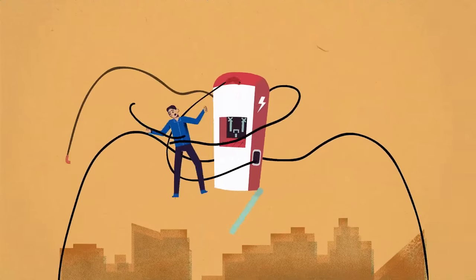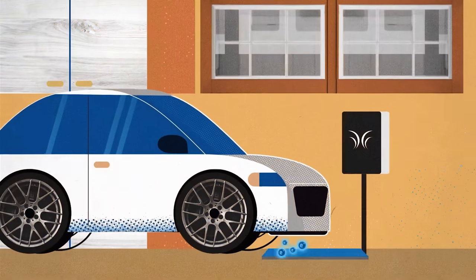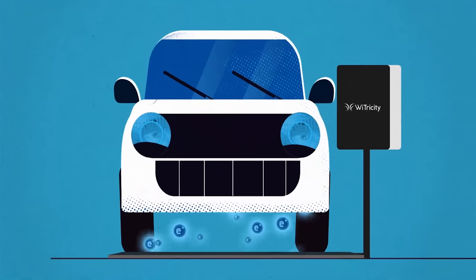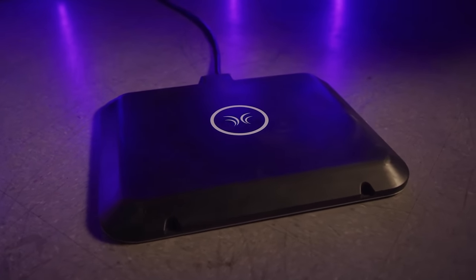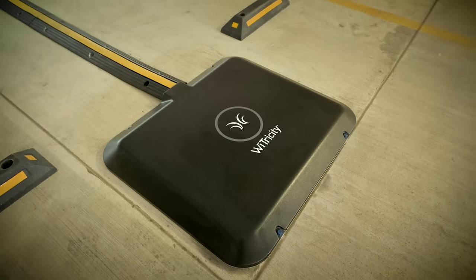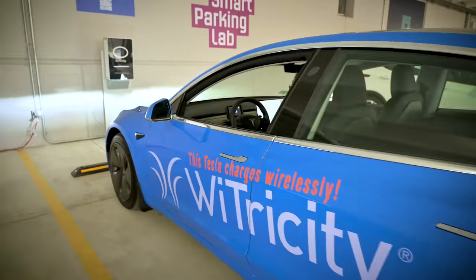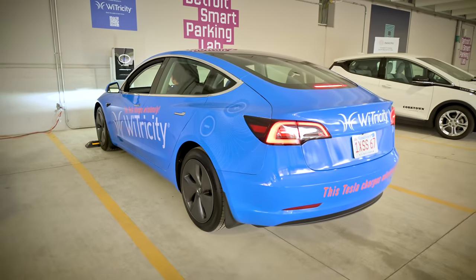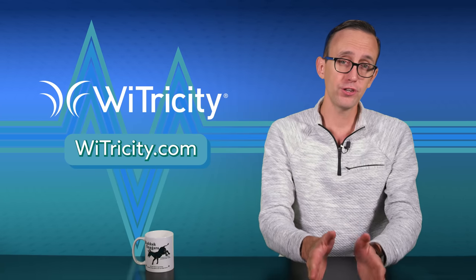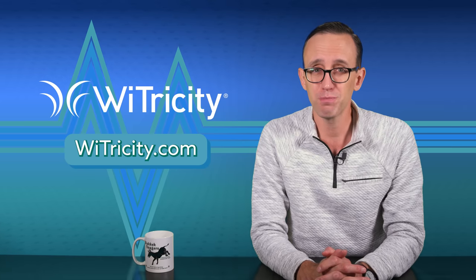Wireless vehicle charging by Ytricity, the sponsor of this video. Wireless charging brings a whole new level of convenience to the EV ownership experience by eliminating bulky cables and clunky connectors. Just park your vehicle and it starts absorbing energy automatically. Ytricity technology also supports bi-directional and vehicle-to-grid charging so your EV can seamlessly feed electricity into your home or the broader power network. Wireless EV charging by Ytricity is easy, elegant, and just as efficient as level 2 charging with a cable. So for more information on Ytricity, follow the link on screen or in the description box below.